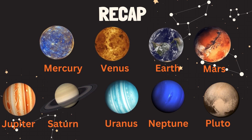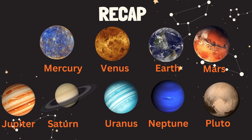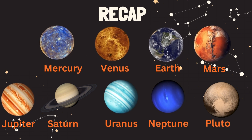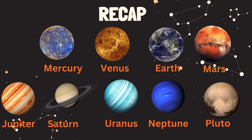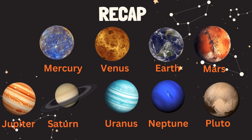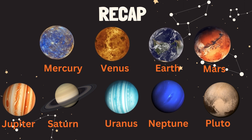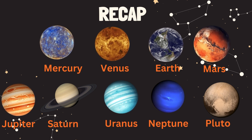Let's repeat: Mercury, Venus, Earth, Mars, Jupiter, Saturn, Uranus, Neptune, Pluto.